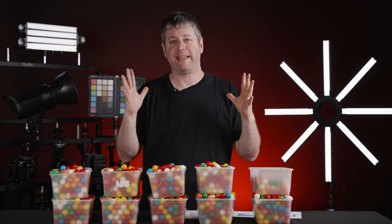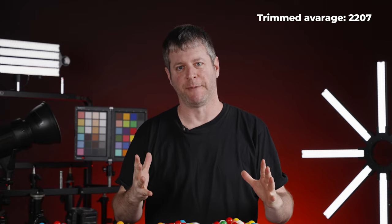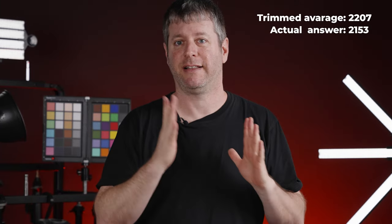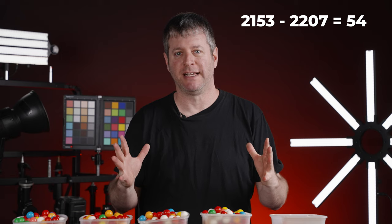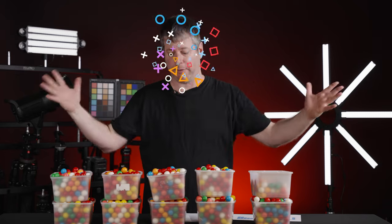But wait, we're not done. If we take 90% of the answers, the average of the middle 90% was 2,207 bubblegums. The actual number was 2,153 gums. The distance between 2,207 and 2,153 is only 54 bubblegums — about 2% of the actual number — and I find this mind-blowing.